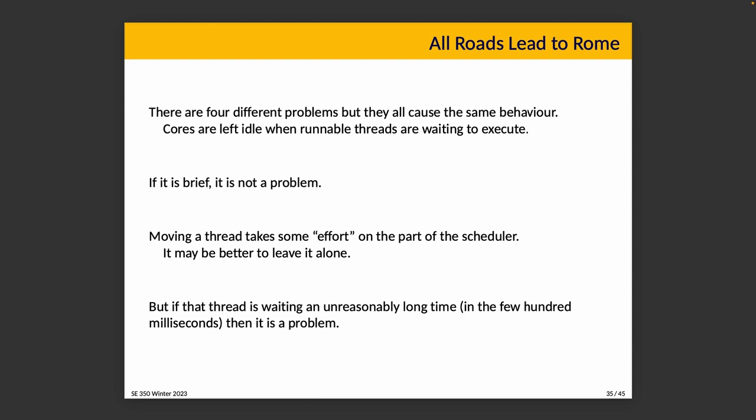If the thread is waiting for a very short time, it's probably not worth it — it can just wait, what's another millisecond or two? Then it's not a problem. But if the thread is waiting an unreasonably long time, that's a problem and we don't want that to continue.